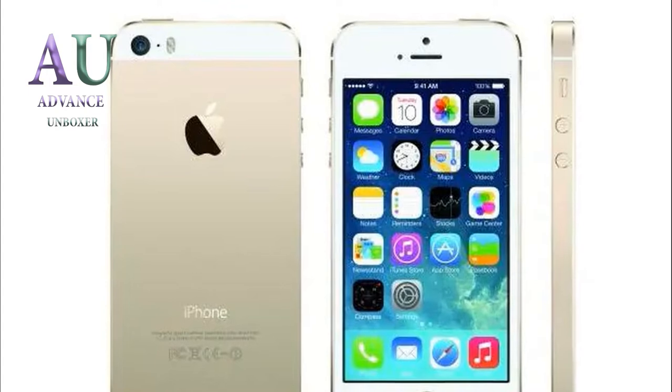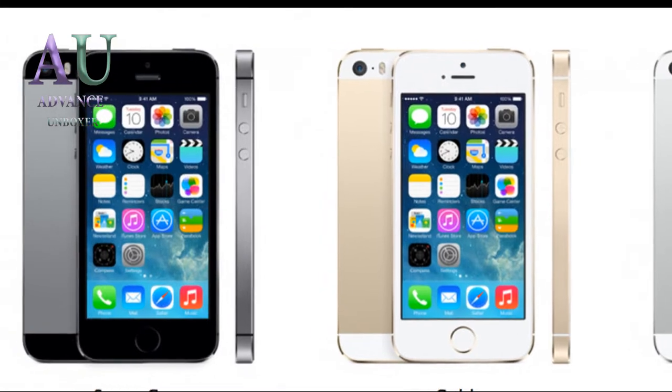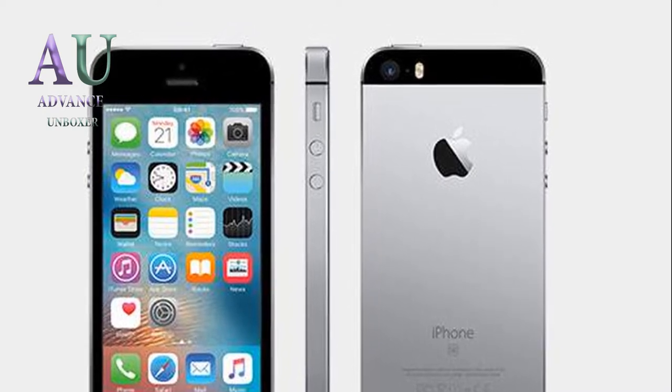Assalamualaikum guys, welcome to another interesting video on my channel. Finally, we almost got everything about the iPhone SE2 — from design to specs. So keep watching this video. My name is Hamza Mukhtar, you are watching Advanced Unboxer. Let's get started.